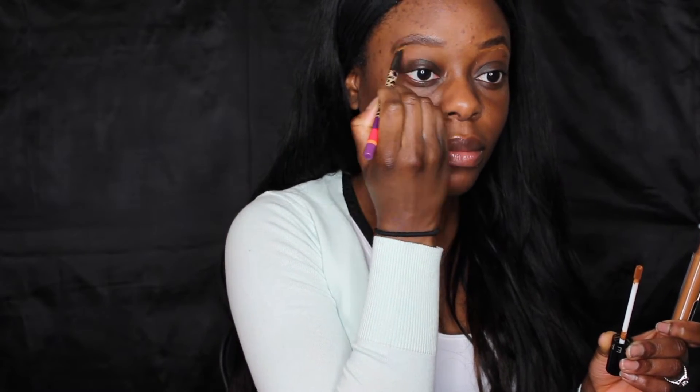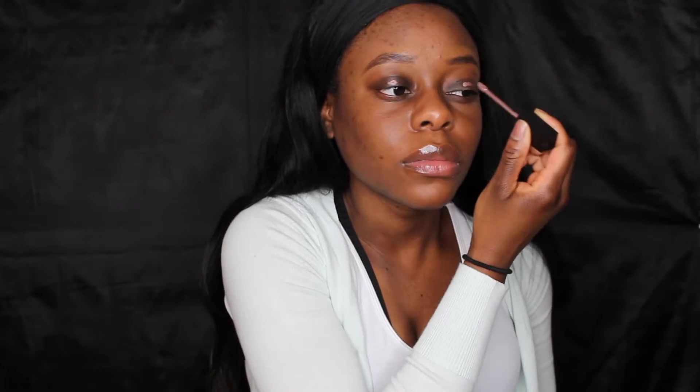Cleaning it up with some Sephora concealer. I prefer to use my skin tone for concealer rather than something lighter. Then using my Simon Kashuk brush with my Tarte palette.